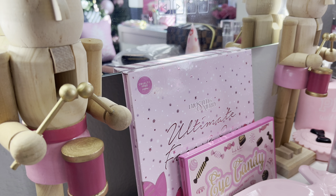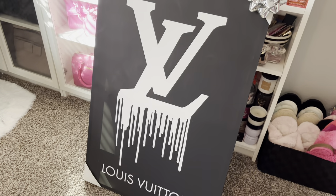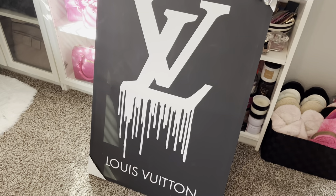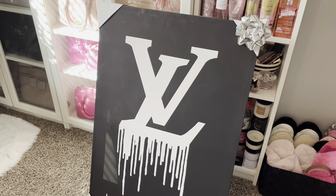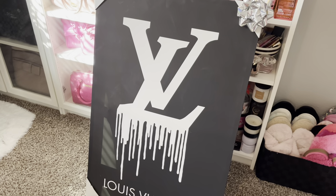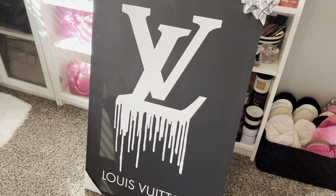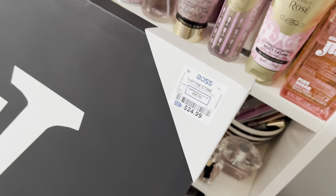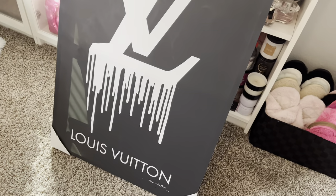Now for the big item my husband got me for Christmas — it is a Louis Vuitton wall art. I have manifested and wanted this wall art for quite some time. When he brought it from behind the tree Christmas morning I was so excited. I had the screenshot of this picture in my phone for well over a year. He's bad at taking price tags off so I found out he got it from Ross for $24.99. If you're interested in something like this, check out your local Ross!